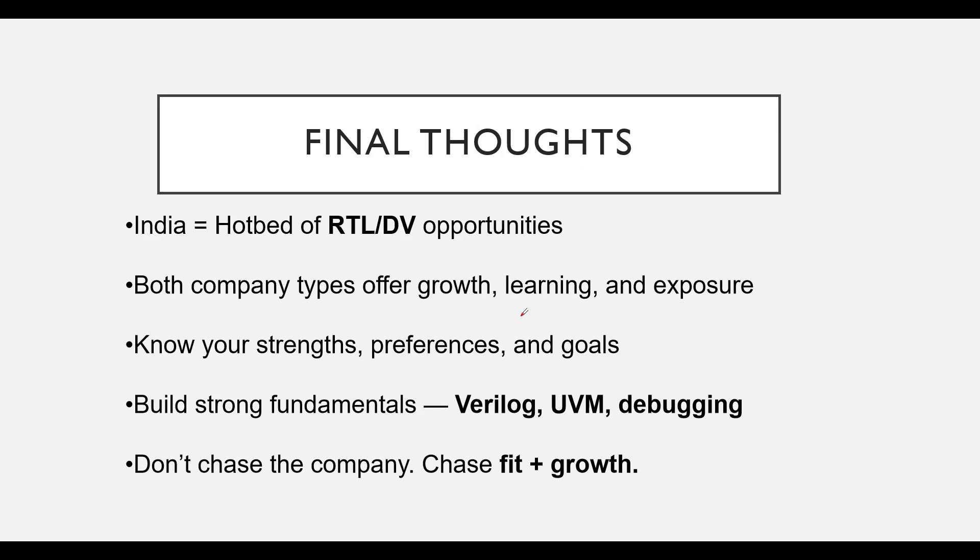In conclusion, India has truly become a hotspot for RTL design and verification opportunities. Both product-based and service-based companies offer immense opportunities for growth, learning, and exposure. It is crucial to understand your own strengths, preferences, and career goals. No matter which path you choose, make sure to build strong fundamentals in Verilog, UVM, and debugging. And remember — don't just chase a company name; choose the path that aligns with what you truly want to build.